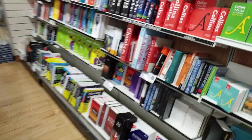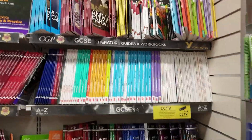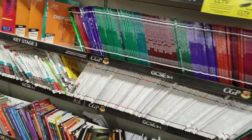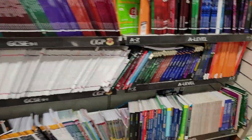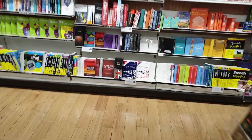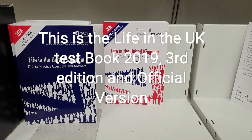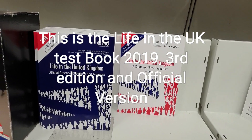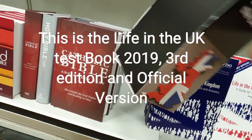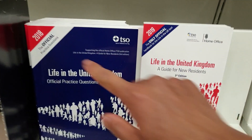I need some help finding the Life in the UK book. There are lots of GCSE books and A-level books here. Okay, found it! So guys, this is the Life in the UK book — 'A Guide for New Residents,' third edition.